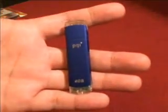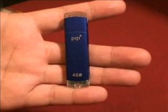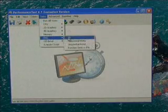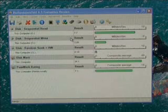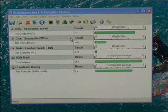Put quite simply, it blows them out of the water. In order to get a baseline for the test, we decided to use a PQI 4GB flash drive — by no means the fastest on the market, but pretty typical of standard USB 2.0 flash disks. We ran it through a performance benchmark looking at sequential read and write, then random read and write. The results were typical but disappointing: only 7.7 for read, 2.0 for write, and 0.18 for random read and write.